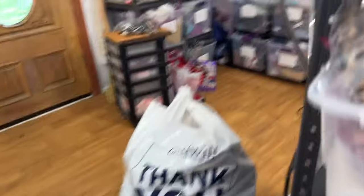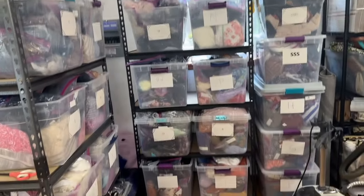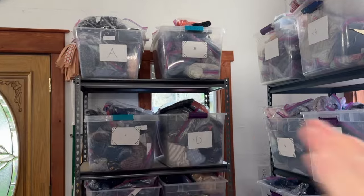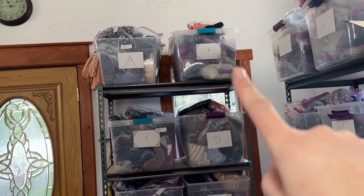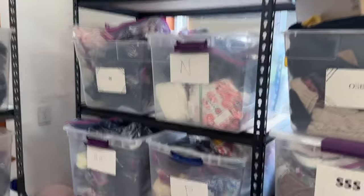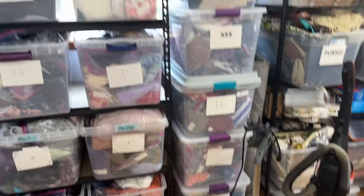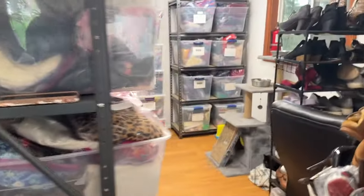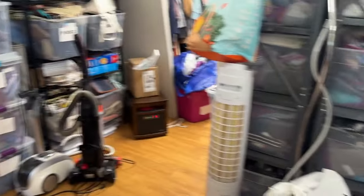The first shelf is put together. The other one isn't here yet. We got 10 bins moved down. Now I need to organize these by letter — A, B, C, D all the way down this shelf, then continue onto the next one, so eventually they'll all be alphabetically organized.